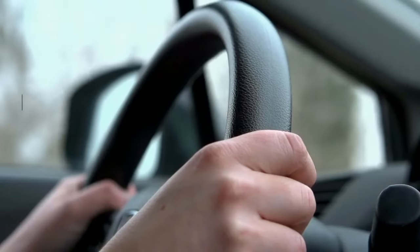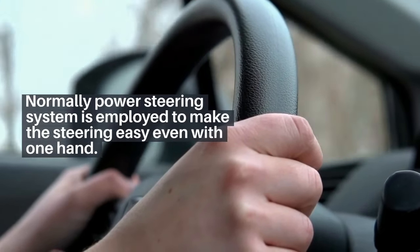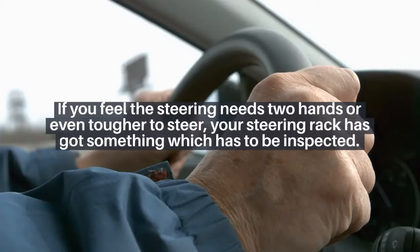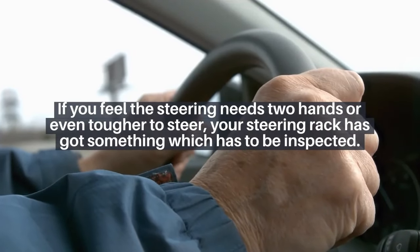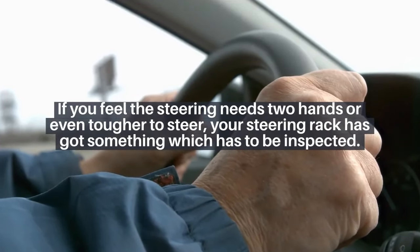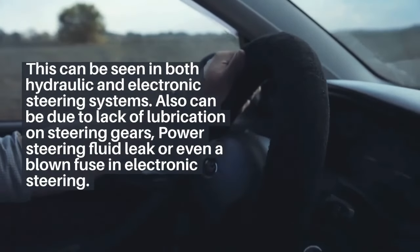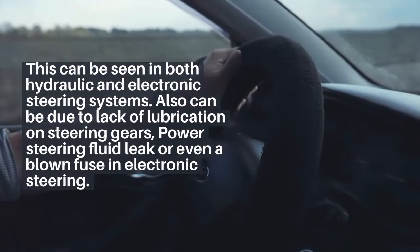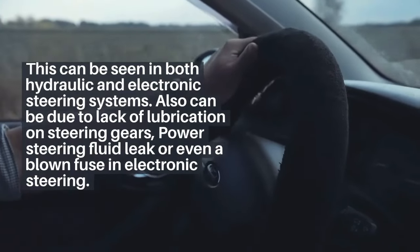6. Normally a power steering system is employed to make steering easy even with one hand. If you feel the steering needs two hands or is even tougher to steer, your steering rack needs to be inspected. This can be seen in both hydraulic and electronic steering systems, and can also be due to lack of lubrication, power steering fluid leak, or even a blown fuse in electronic steering.